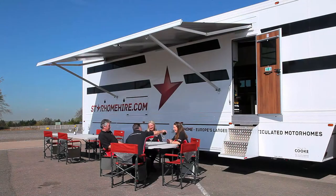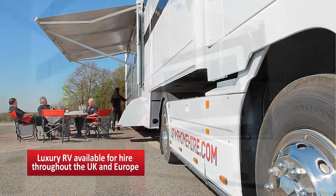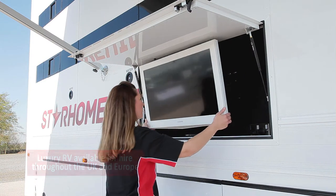The large automated awning provides the perfect cover for socializing outdoors and comes complete with all-weather furniture and a pop-out television with DVD player.